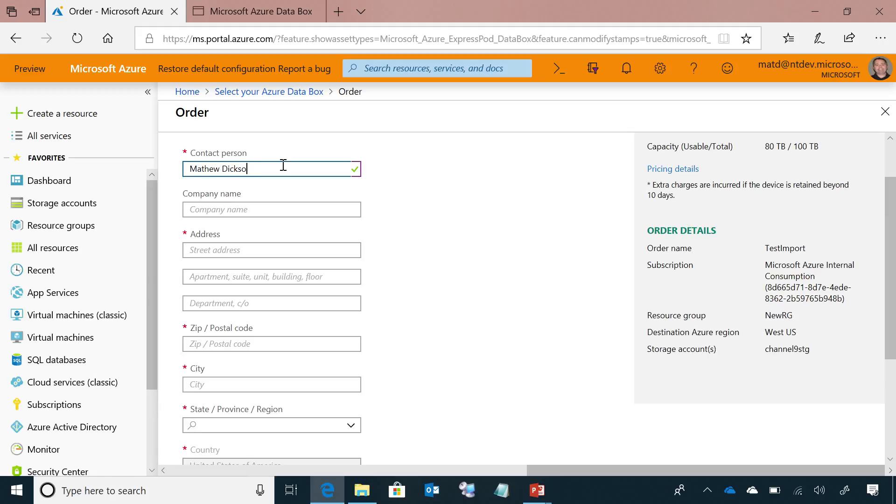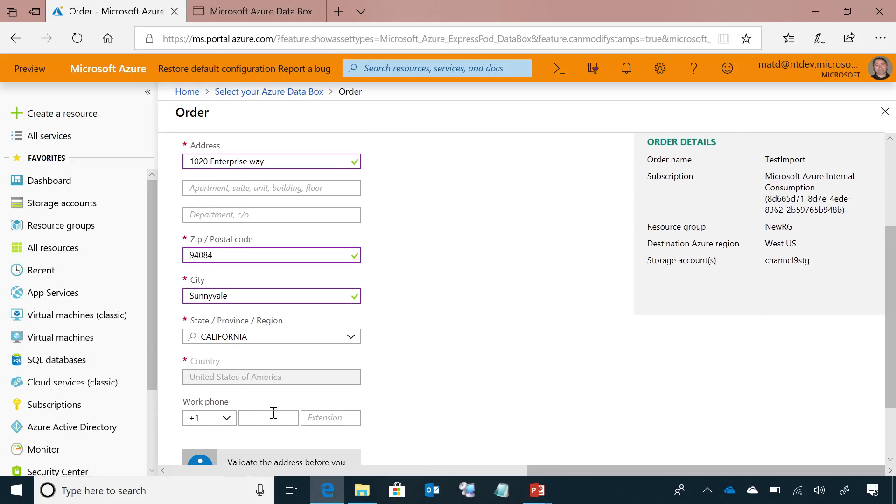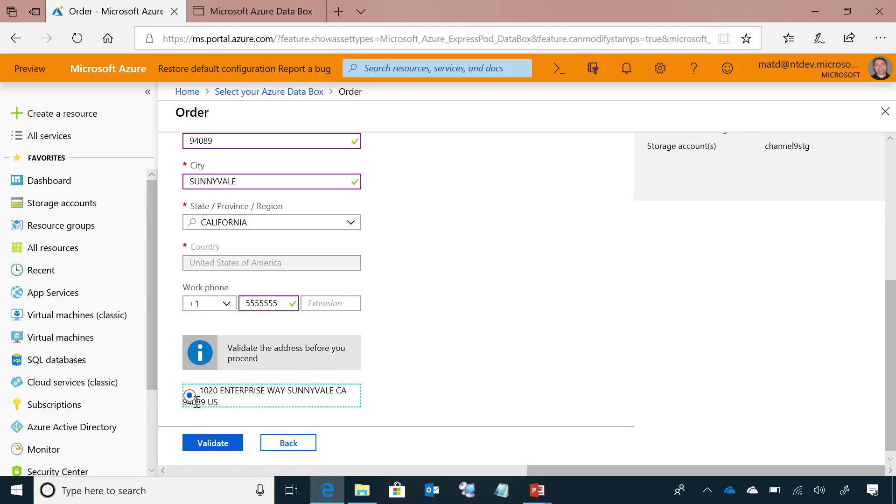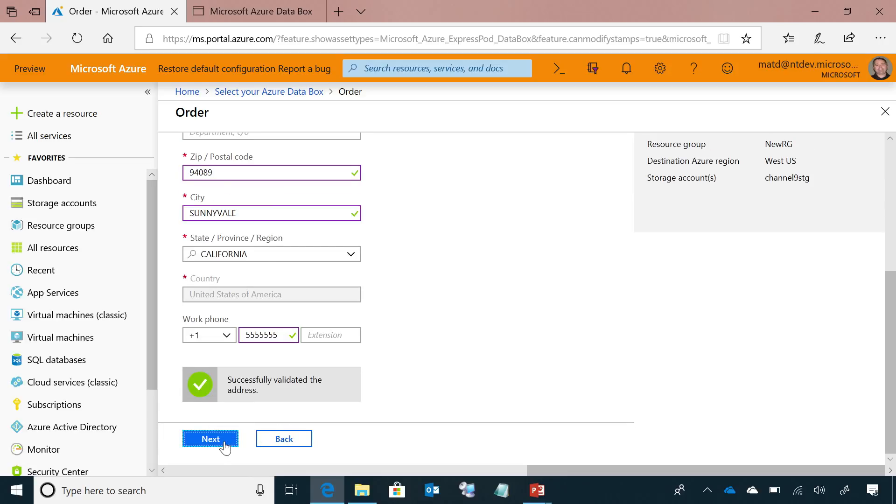I put in my contact details — company name, street address. It goes and validates to make sure this is a valid address, fixing up typos in the zip code. Now it's ready to ship. I've got all the details in there — job name, subscription, storage account it's going into, and address where it's going to be shipped to.